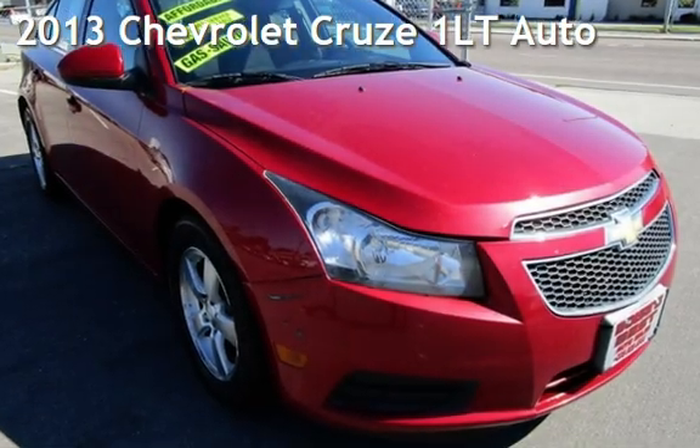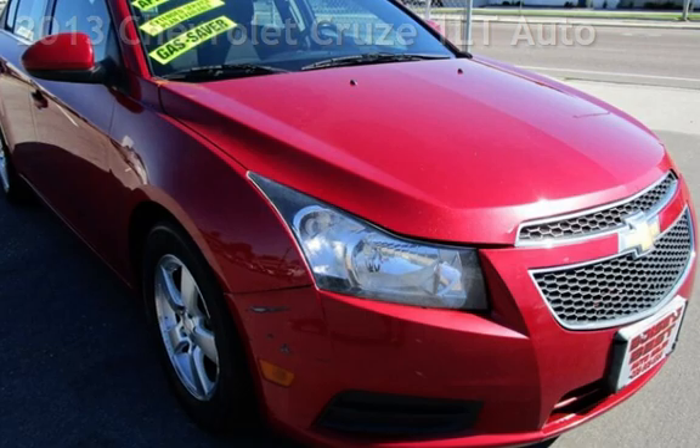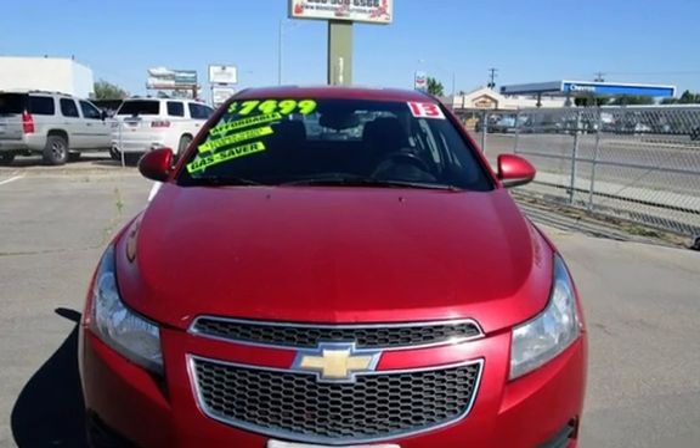Presenting a preowned 2013 Chevrolet Cruze. This four-door sedan has a four-cylinder, 1.4-liter I-4 engine, with front-wheel drive, and an automatic transmission.